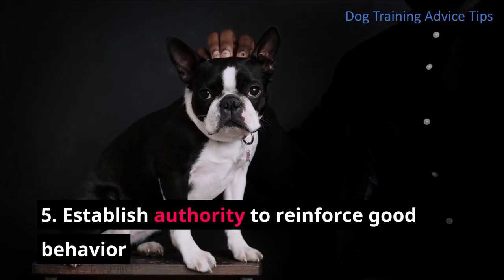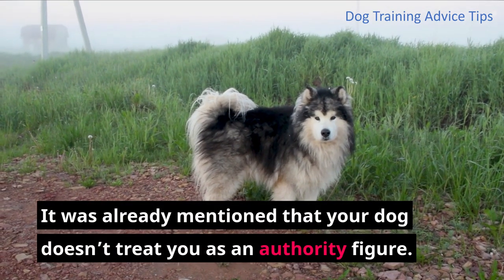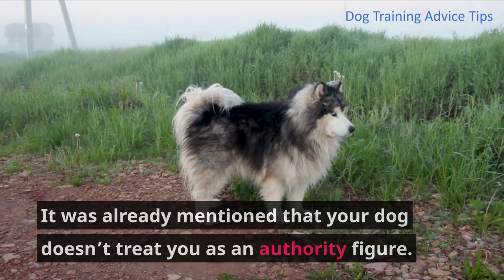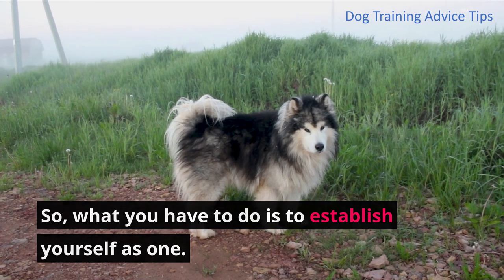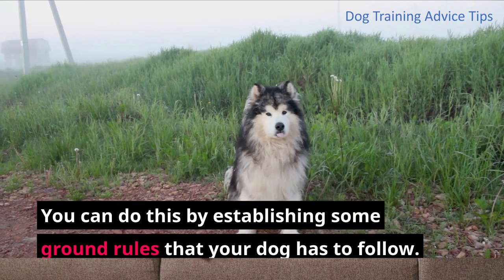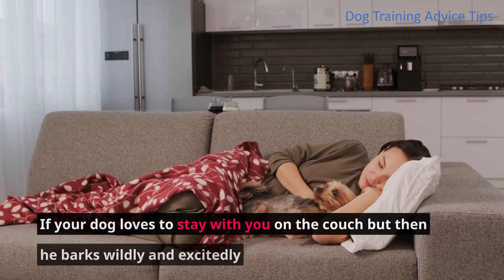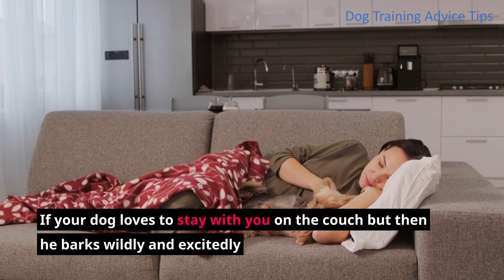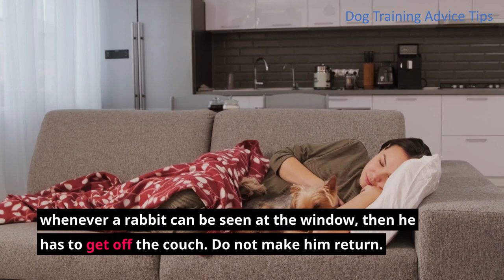Step 5: Establish authority to reinforce good behavior. It was already mentioned that your dog doesn't treat you as an authority figure. What you have to do is to establish yourself as one. You can do this by establishing some ground rules that your dog has to follow. One example is with regards to your furniture — if your dog loves to stay with you on the couch but barks wildly whenever a rabbit can be seen at the window, then he has to get off the couch. Do not make him return.